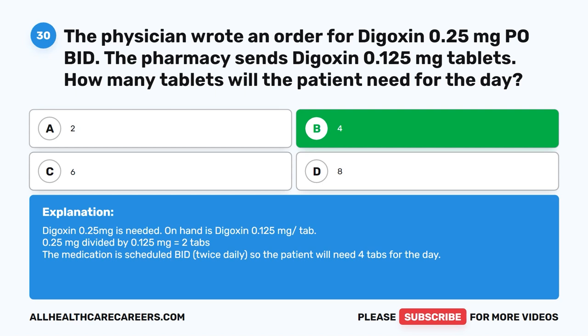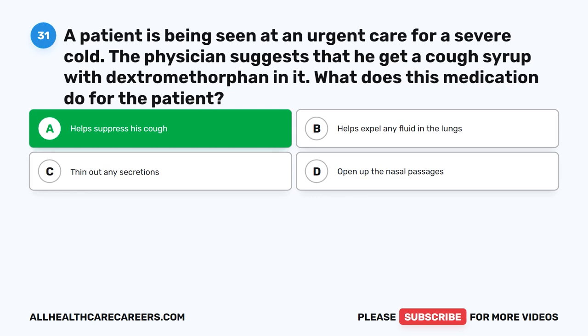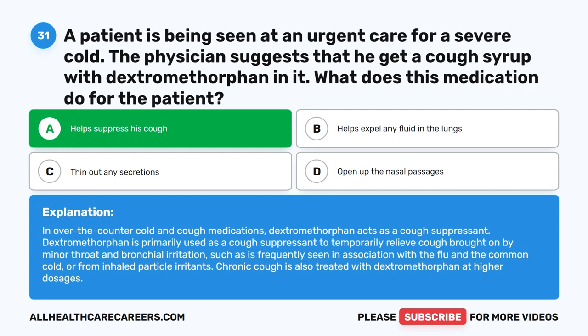Question 31. A patient is being seen at an urgent care for a severe cold. The physician suggests that he get a cough syrup with dextromethorphan in it. What does this medication do for the patient? A. Helps suppress his cough. B. Helps expel any fluid in the lungs. C. Thins out any secretions. D. Opens up the nasal passages. The correct answer is A. Helps suppress his cough. In over-the-counter cold and cough medications, dextromethorphan acts as a cough suppressant, primarily used to temporarily relieve cough brought on by minor throat and bronchial irritation, such as seen with the flu and the common cold. Chronic cough is also treated with dextromethorphan at higher dosages.